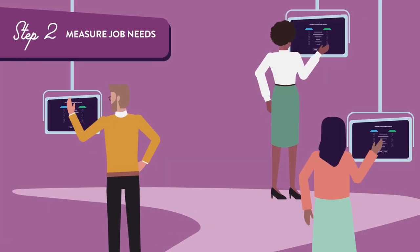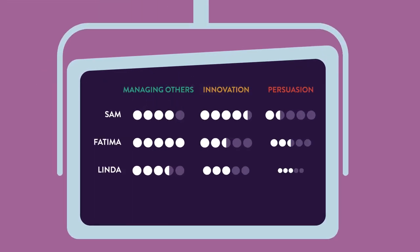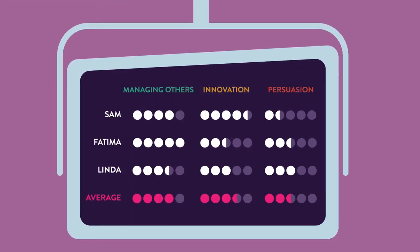Second, Plum measures job needs by surveying the hiring team, creating adaptable talent competency models that get your team on the same page.